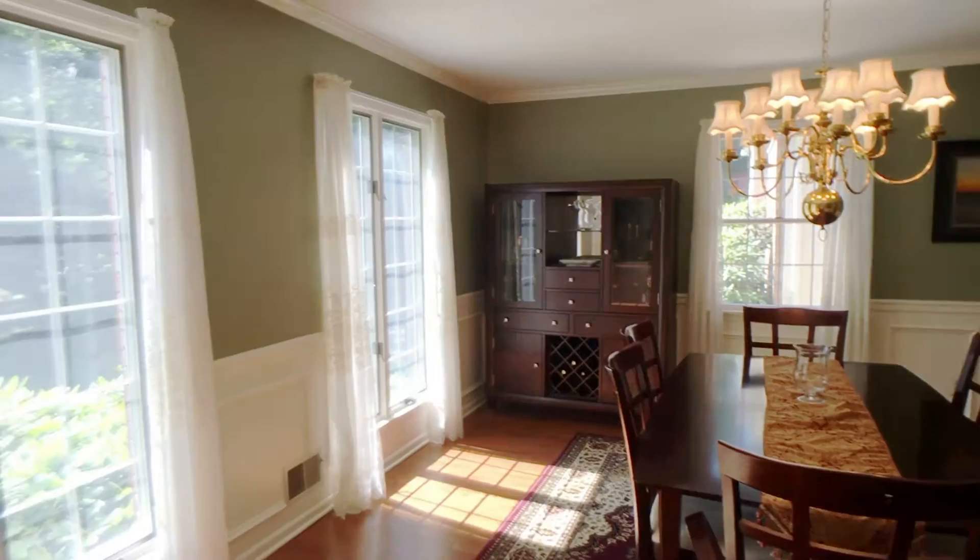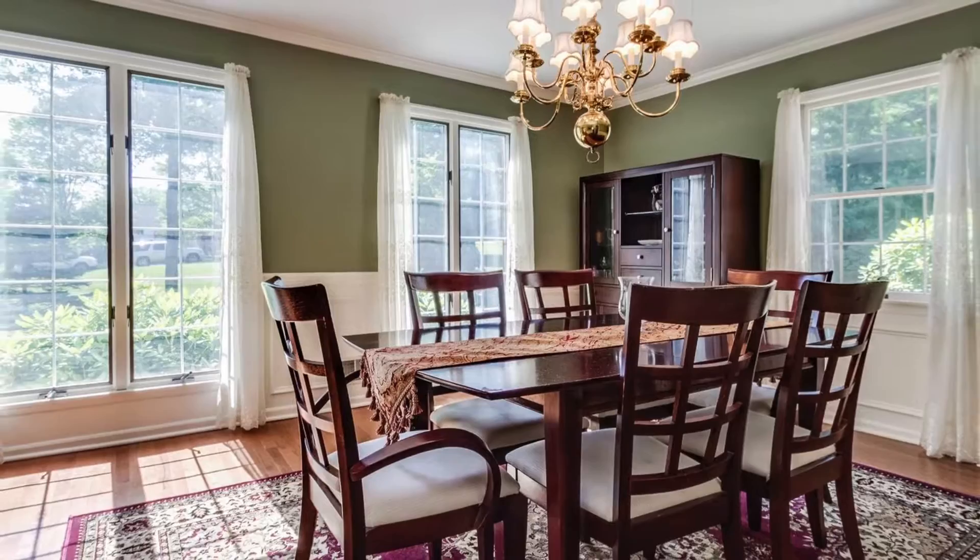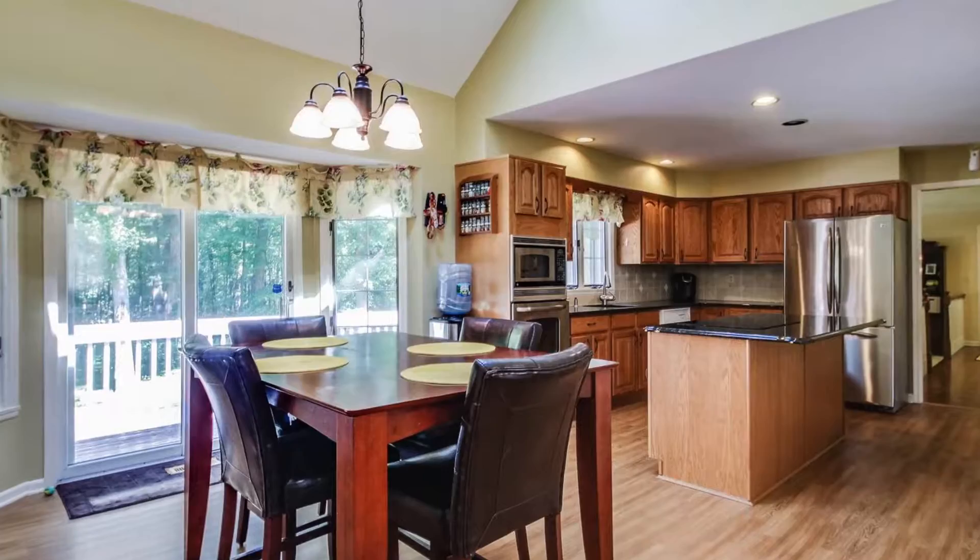Family and friends will enjoy gatherings in the dining room with hardwood floors and shadow box and crown molding. The spacious kitchen features granite countertops and stainless steel appliances.